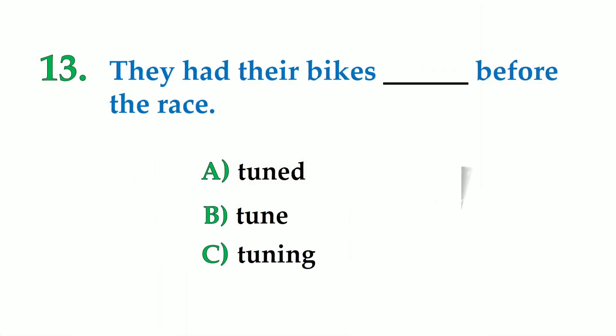Number 13. They had their bikes dash before the race. A: tuned, B: tuned, C: tuning. The correct answer is: they had their bikes tuned before the race.